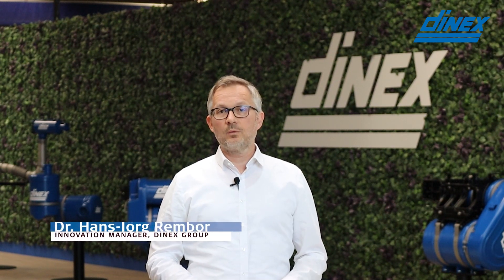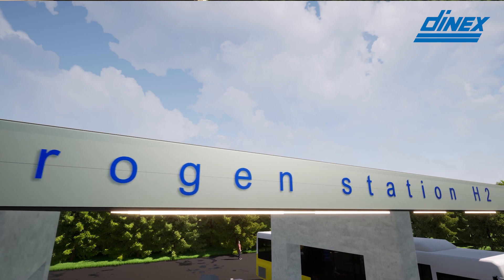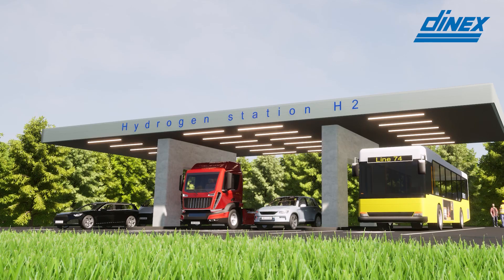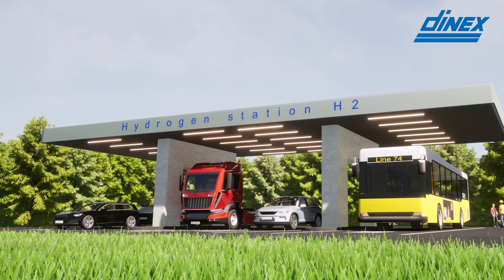Hydrogen will be one of the most important energy carriers in the heavy-duty transportation sector. In 2050, two-thirds of the energy will be supported by hydrogen or e-fuels made from renewable energy. Fuel cells are one of the most important and most efficient technologies to use the energy stored in hydrogen.